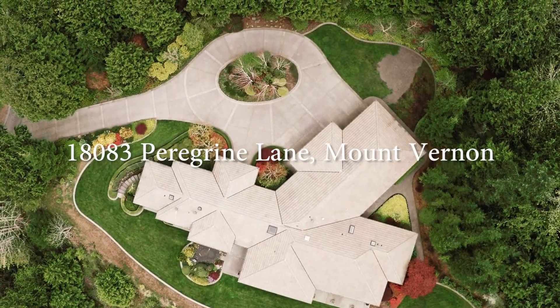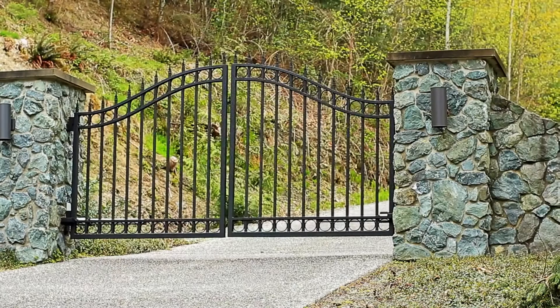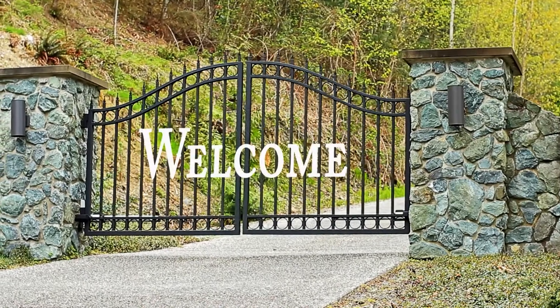Hi, I'm Jean Grosbeck with Coldwell Banker Bain, and today we're going to view Peregrine Lane, Cascade Ridge in Mount Vernon. You're in for a treat to see this spectacular view home. Welcome to 18083 Peregrine Lane.